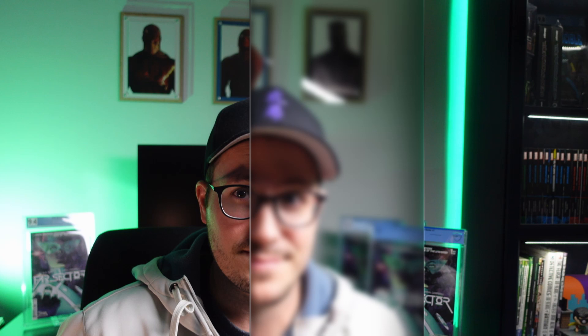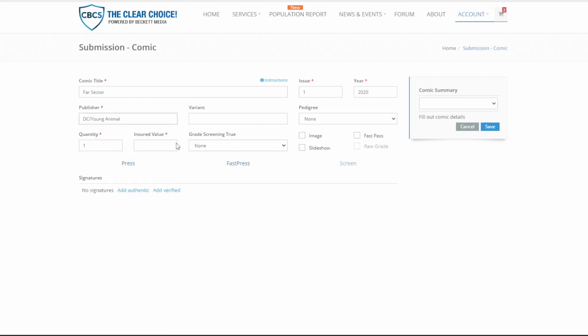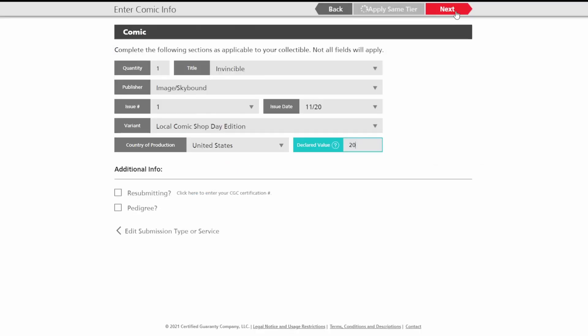However, be warned: this does create an entirely separate submission and it will ship back to you by itself, not with the rest of your books. Neither of the other companies offer custom labels at this time, and PGX is still too far behind — upgrading the website and process should be a priority first for them. However, for CBCS, it should be something they consider adding to the options for their customers. I find there to be more flexibility on the CBCS system — it allows for more variation in options over CGC, and PGX lags slightly behind both.